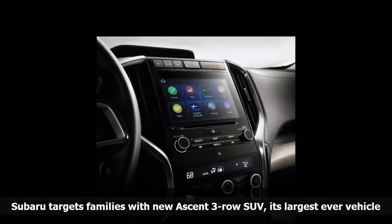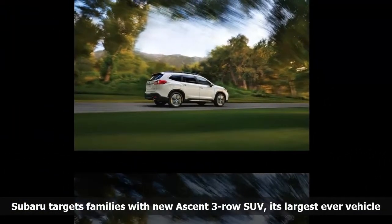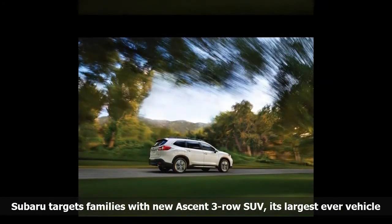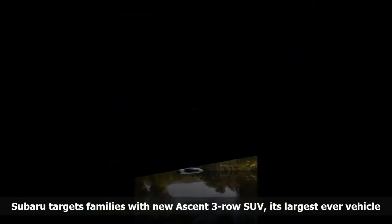Subaru's popular safety systems running through the EyeSight cameras are standard in the Ascent. This includes active pre-collision braking, adaptive cruise control, lane departure, and so forth. Blind spot detection and rear cross-traffic alert are options, as is reverse automatic braking.